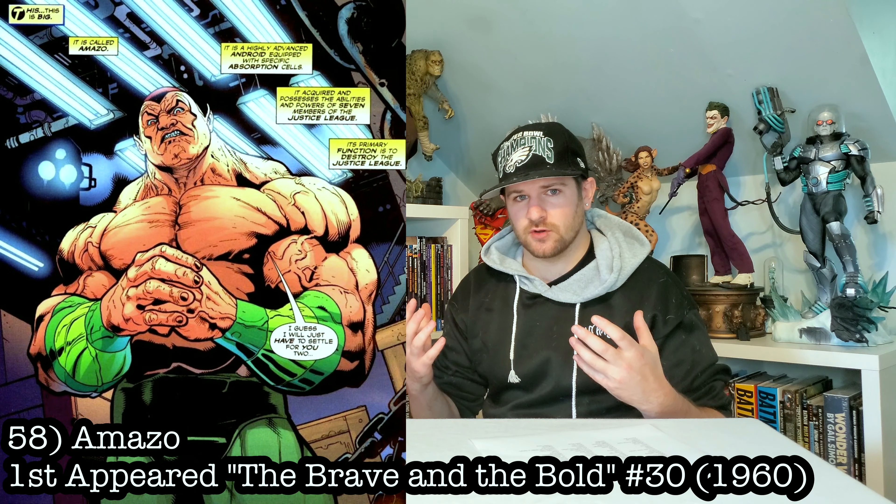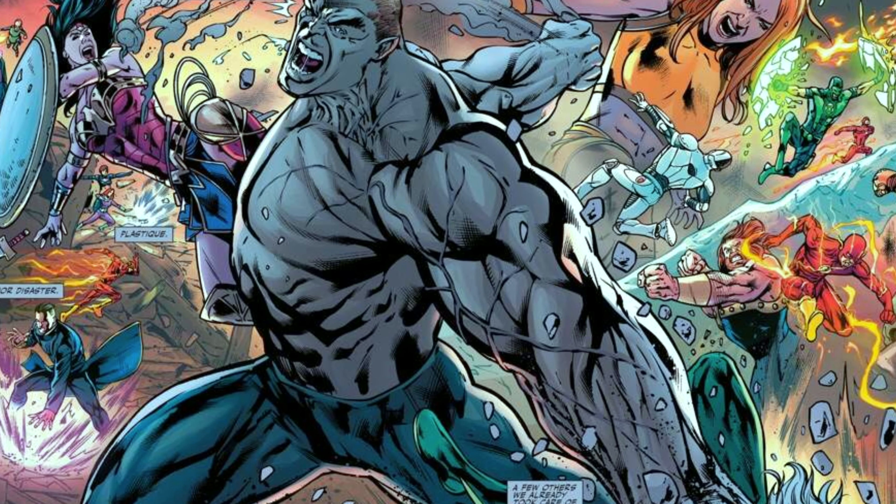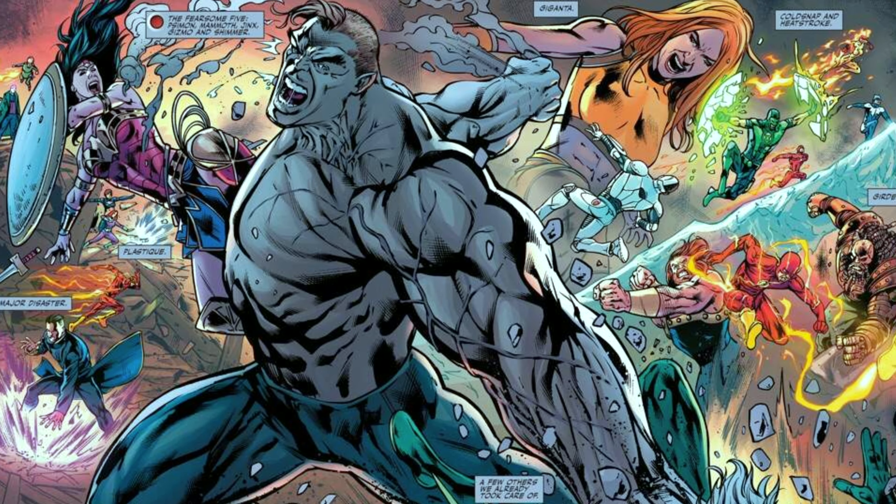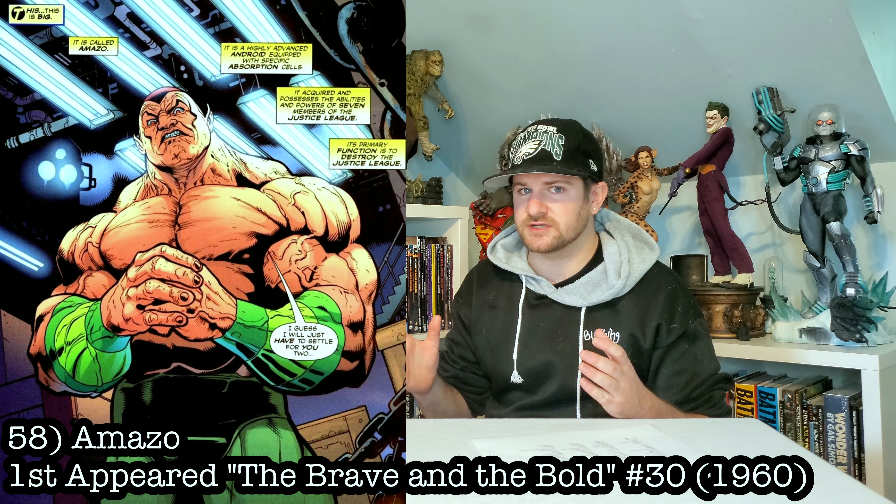Next up, Amazo. How can you not have this dude? Amazo has all the powers of the Justice League. The one I'm kind of thinking is the one that pops up in the pages of Red Hood. That would look pretty sick.